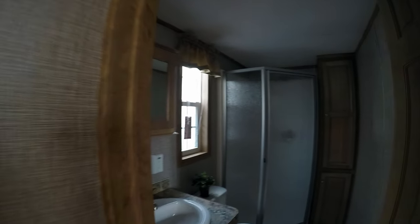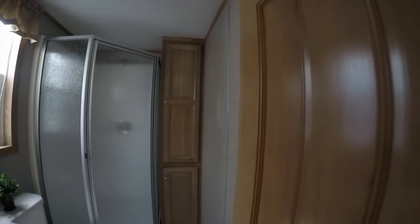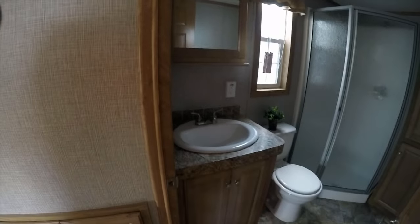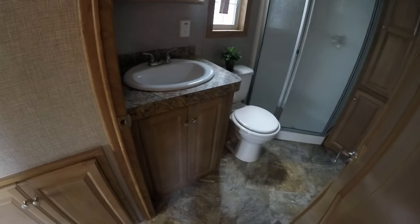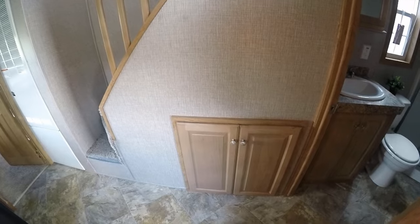In the bathroom, there's one option I like: the neo angle shower with the linen closet beside it. Medicine cabinet, vanity sink, storage underneath, and the all-important commode. There's also storage under the stairs. We're heading to the master bedroom — and there's the 56,000 BTU furnace.